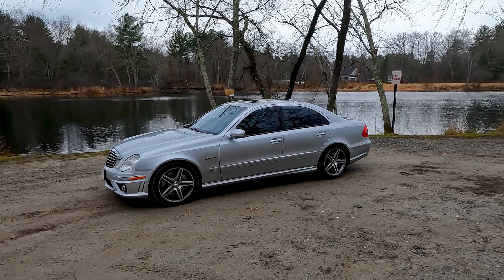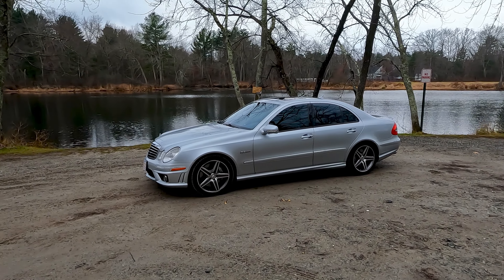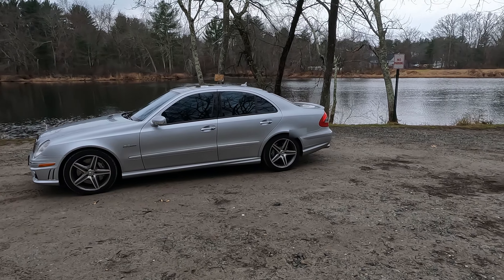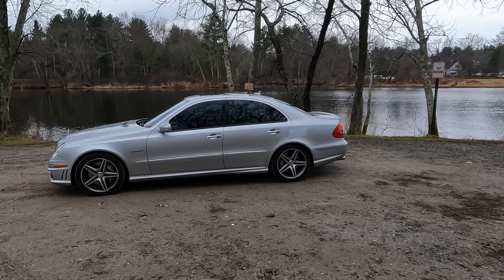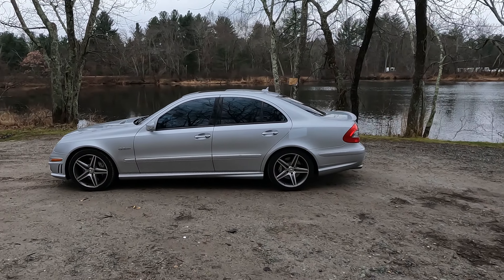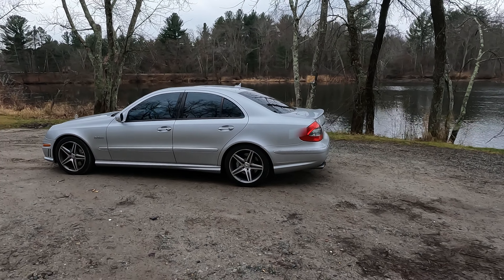As you know, I've made some exhaust modifications, so we're gonna let that M156 scream. There's gonna be quite a bit of exhaust clips in this video — hopefully you'll enjoy it. It's a rainy and somewhat wet day so I have to be careful not to kill myself, but I'll try to spin it all the way to 7,200 RPMs as much as I can.